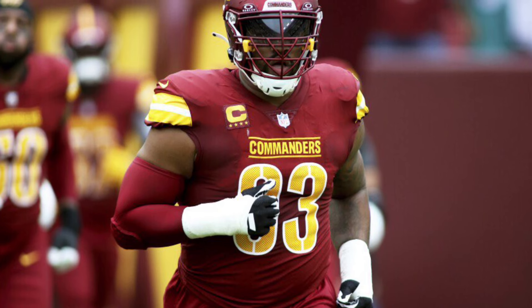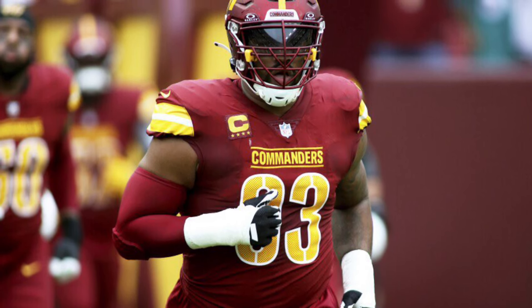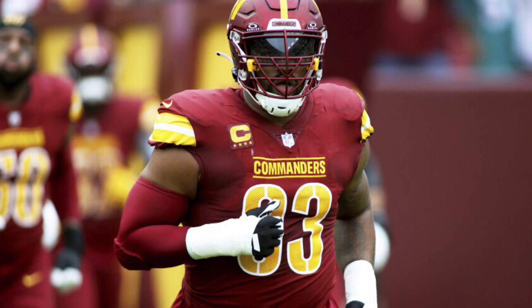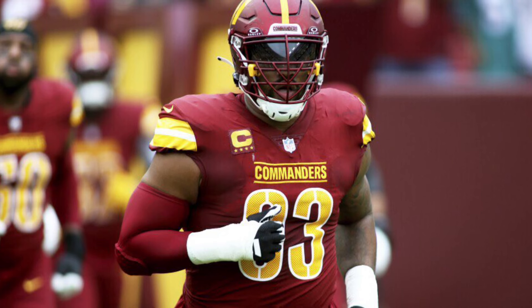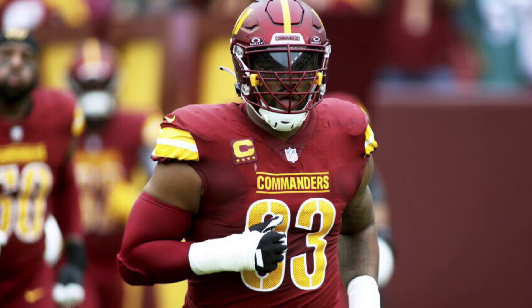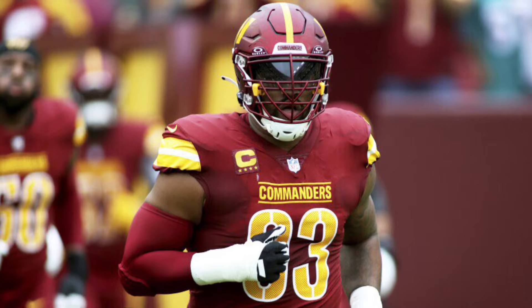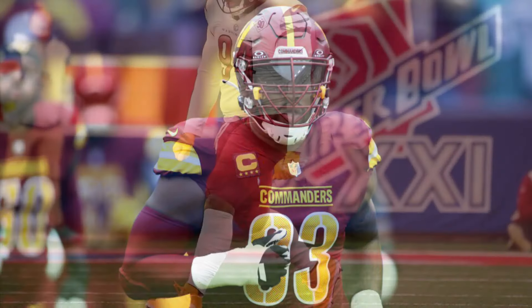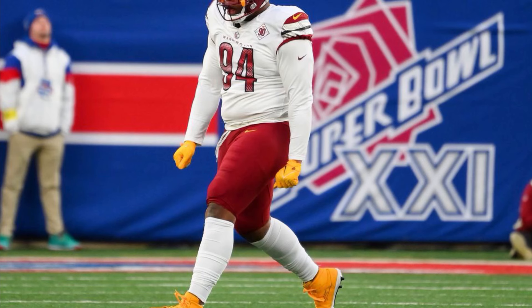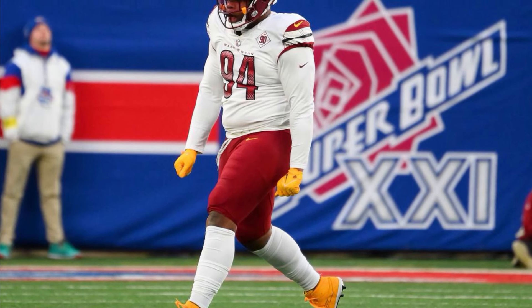Now for the stock downs. Number one — pass rush. Absolutely terrible yesterday. We only got one sack on Daniel Jones, and that was Clelin Ferrell. Our pass rush has been so disappointing. Yesterday against Daniel Jones it was really bad. Jonathan Allen and Daron Payne have a combined roughly $52 million cap hit this season and are literally doing nothing. Payne did get some pressure last week on Baker Mayfield, but yesterday he didn't do anything. Jonathan Allen has done nothing so far this season, which is really concerning.